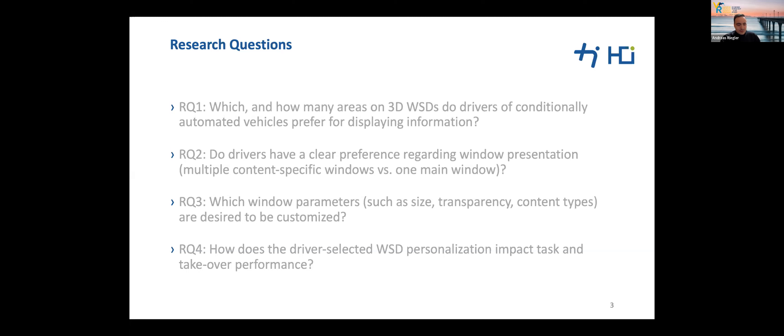Our research questions are: Which and how many areas on windshield displays do drivers of conditionally automated vehicles prefer for displaying information? Do drivers have a clear preference regarding window presentation — multiple content-specific windows versus one main single window? Which window parameters such as size, transparency, and content types are desired to be customized? We hypothesize that drivers have clear preferences regarding each of these aspects.